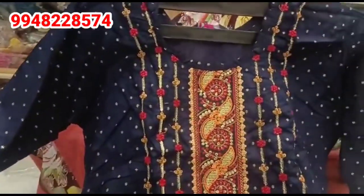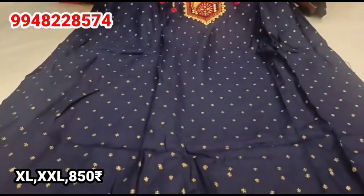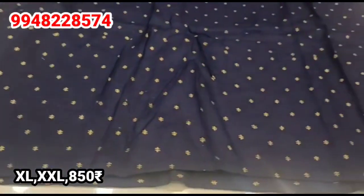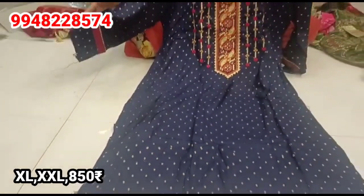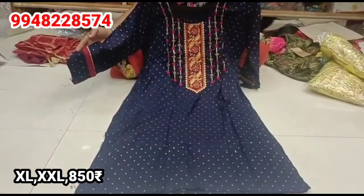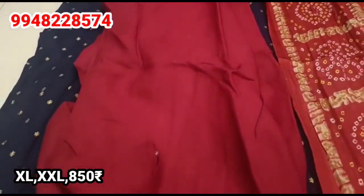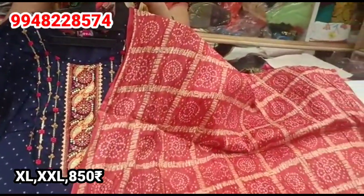The next design is a navy blue color combination. This dress is only available in XL and XXL sizes.